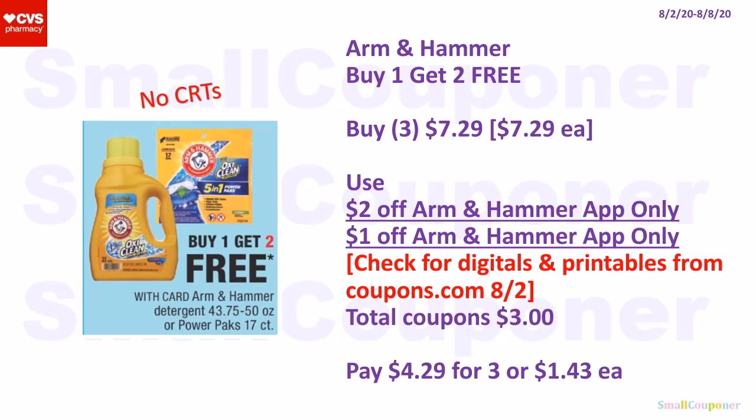The Arm & Hammer — if you don't have CRTs, these are buy one, get two free; they are $7.29 each, so three for $7.29. Use a $2 off and a $1 off Arm & Hammer app-only coupons. Make sure to check for digitals and printables from Coupons.com on the 2nd–8th. At CVS, you can use coupons on the free item. Total coupons: $3 if we don't have manufactured coupons. Pay $4.29 for three or $1.43 each. If we receive manufactured digitals and printables, it will be an even better deal. The Arm & Hammer is a limit of one if using a printable coupon.